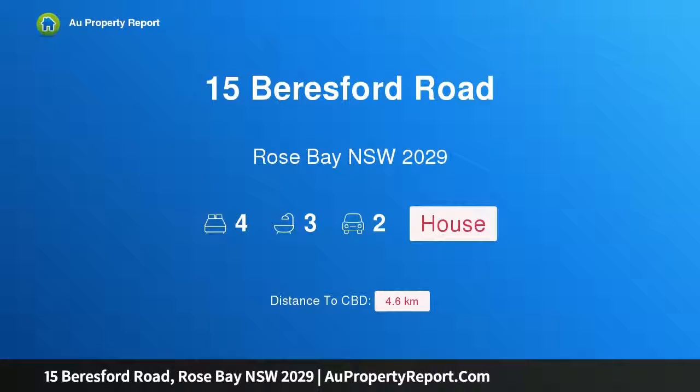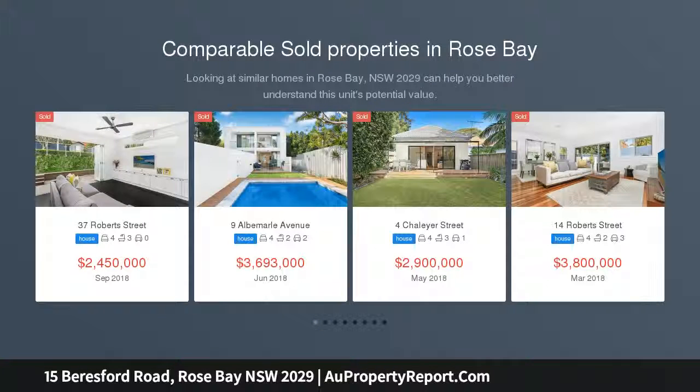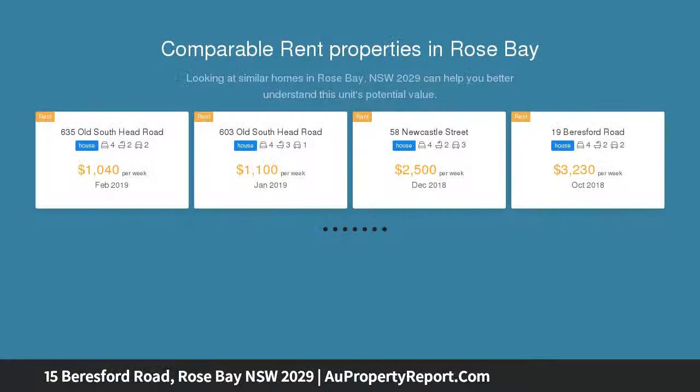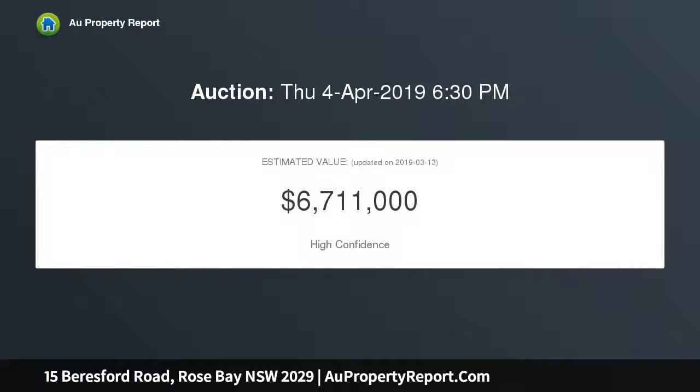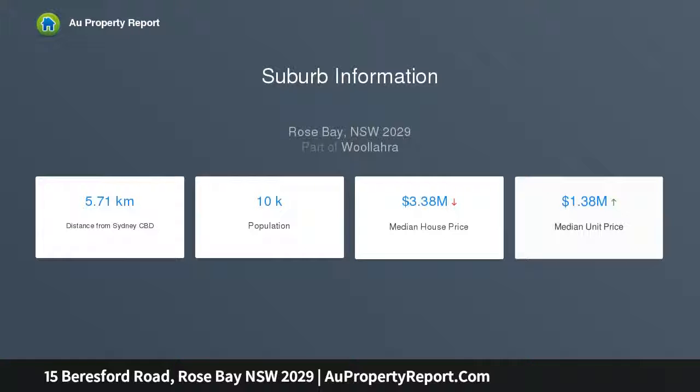Introducing 15 Beresford Road, Rose Bay, New South Wales 2029 — an architecturally crafted harborside masterpiece. A breathtaking showcase of luxury and elegance, this exquisite Hamptons-inspired residence delivers supreme privacy, seamless outdoor transitions, and contemporary comfort. Astutely designed by All Architects with careful consideration given to every detail, the spacious flowing interiors fuse high-end inclusions with bespoke joinery throughout. Blessed with a rear north aspect, the double brick home is nestled in a magnificent tree-lined street.